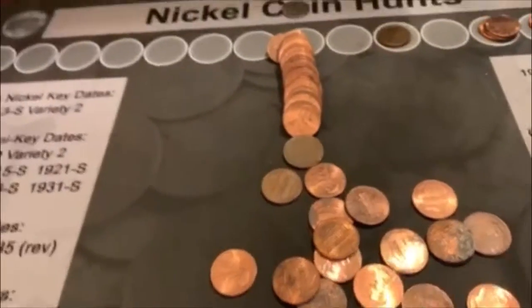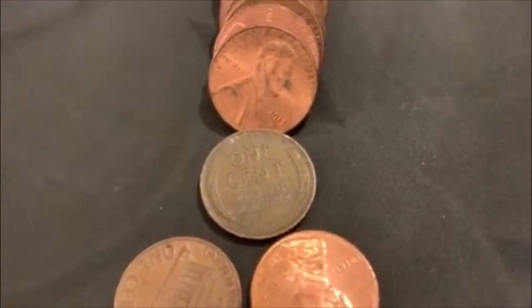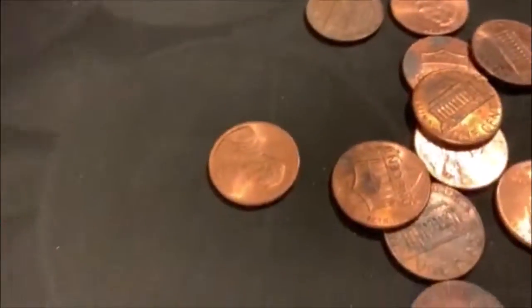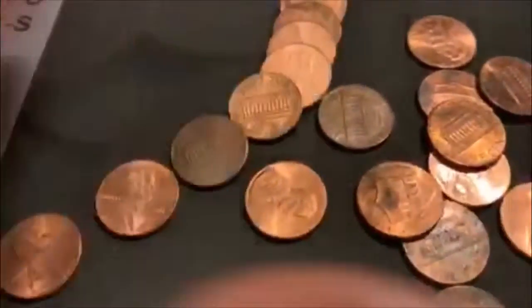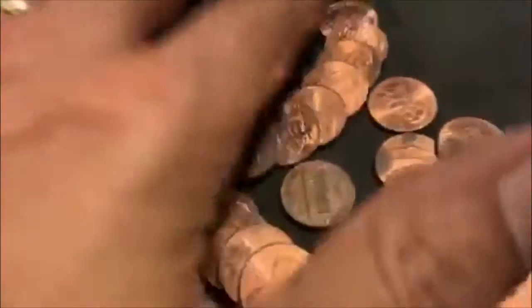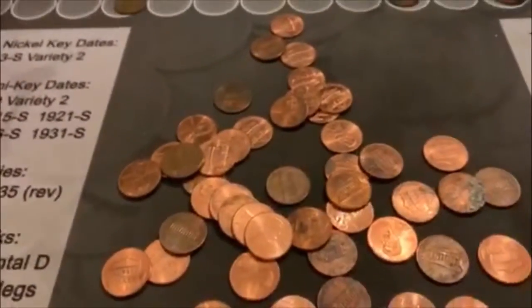Roll number 19. We're going to have our second Wheatie in the box right there. And it is a 44 Philadelphia. So we got one from the 40s and one from the 50s. Our second Wheatie.